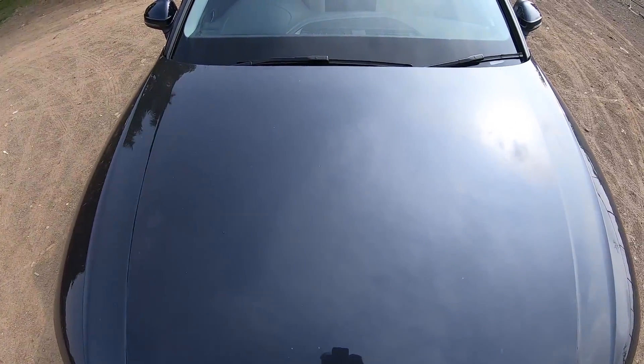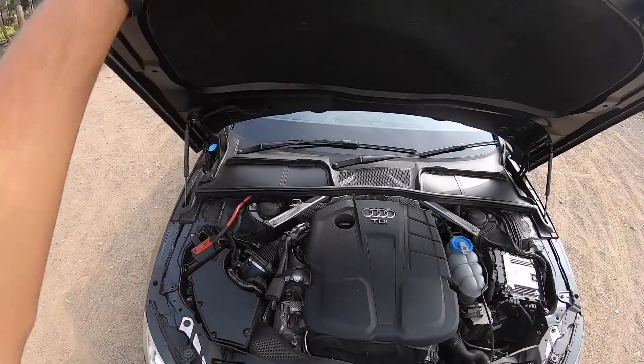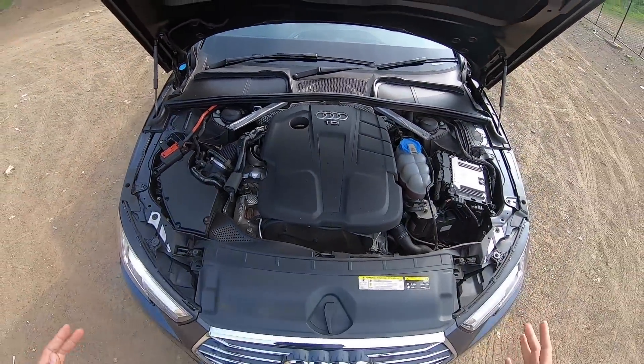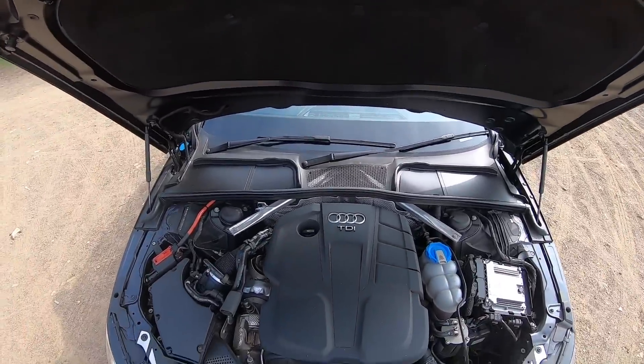This happens to be the 35 TDI because it is powered by a diesel engine. Hydraulic struts, insulation right there, TDI badging there. The engine bay is compact, everything is well packaged, looks brilliant, doesn't it? Of course it does.